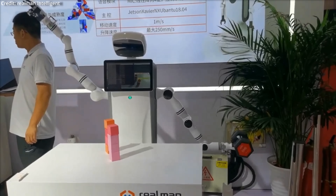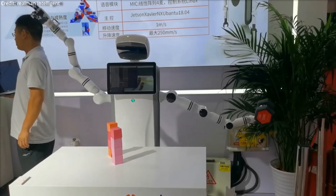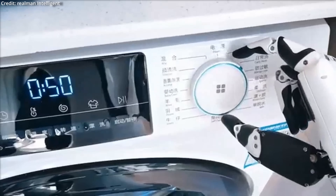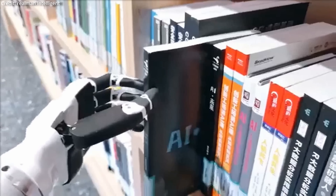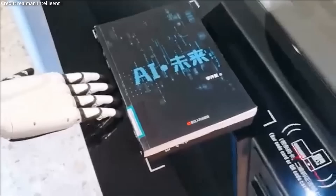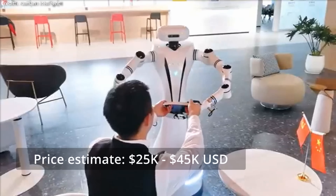The robot is powered with a 220-volt power supply, with a working voltage of 24 volts. In terms of accuracy, the robot's repositioning is within 2 inches, and features include laser scanning, visual obstacle avoidance, force sensors, and an emergency stop function. In terms of speed, the robot moves at about 1 meter per second and is powered by a 384-core NVIDIA Volta GPU with 48 tensor cores, plus a 6-core NVIDIA Carmel ARM CPU.